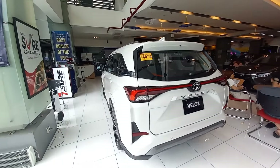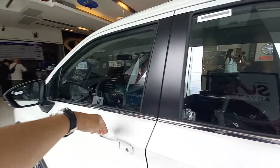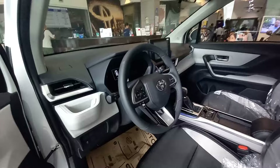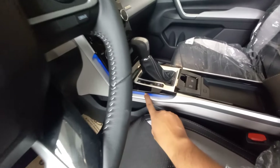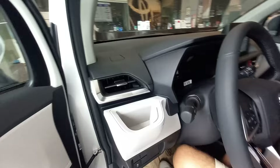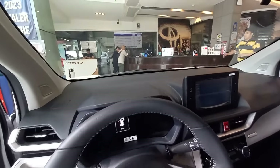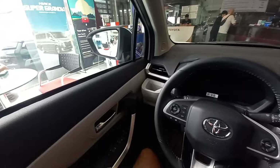Hello everyone, I'm here at Toyota North Edsa. Let's do a sleeping test on the Toyota Veloz. Alright, let's grab onto the grab handle over here — we're welcomed by ambient lighting onto the middle. This is a manually adjusted seat, so there we go. Let's get comfortable and start with my impressions.